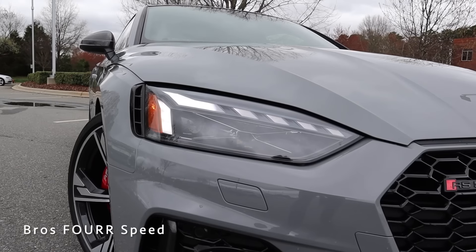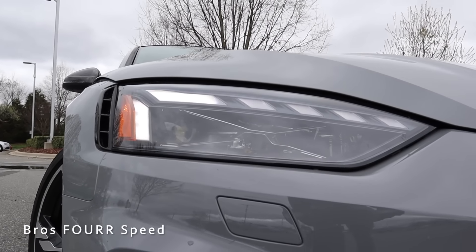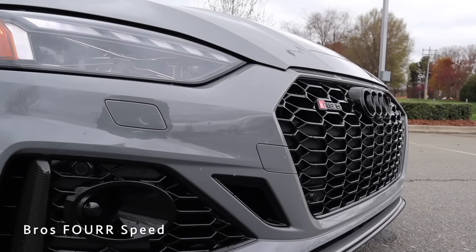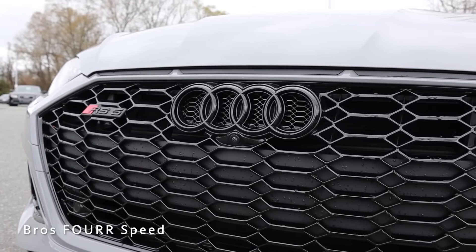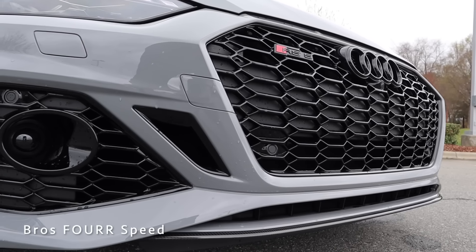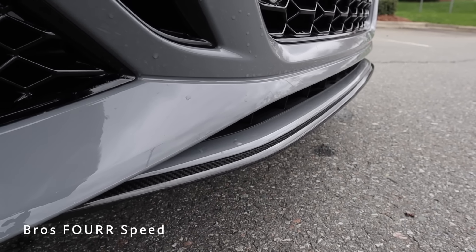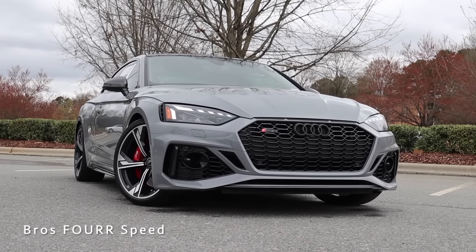Taking a look at the front end, the 2021 Audi RS5 Coupe features matrix design LED headlights with Audi laser light — very sharp design with LED daytime running lights and sharp contours inside. We get a gloss black grille up front with blacked-out RS5 and Audi logos, a forward-facing camera, six parking sensors in the front bumper, and gloss black and carbon fiber trim on the side pieces with a protruding front splitter.